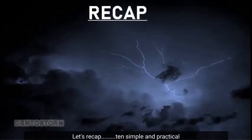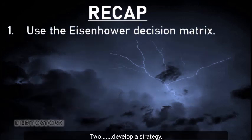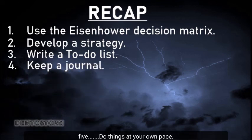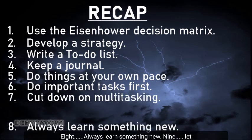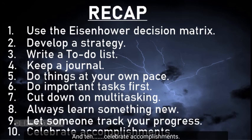Let's recap. Ten simple and practicable ways to double your productivity: 1. Use the Eisenhower Decision Matrix. 2. Develop a strategy. 3. Write a to-do list. 4. Keep a journal. 5. Do things at your own pace. 6. Do important tasks first. 7. Cut down on multitasking. 8. Always learn something new. 9. Let someone track your progress. 10. Celebrate accomplishments. I hope you've enjoyed this video. If you did, do give it a thumbs up. I'll see you next time!